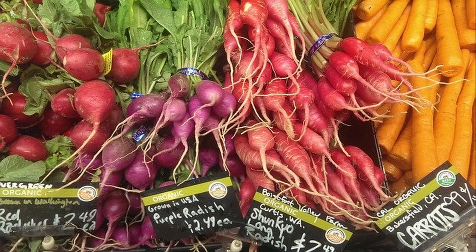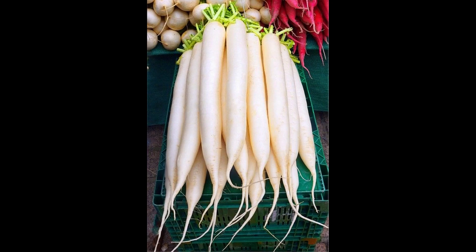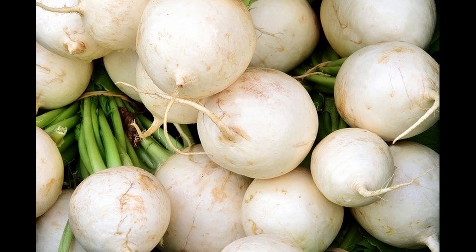Radishes can come in a variety of colours: pink, red, yellow, black, white, purple. They can even be spicy or sweet. Some radishes are as long as a carrot and others are as fat as a turnip.